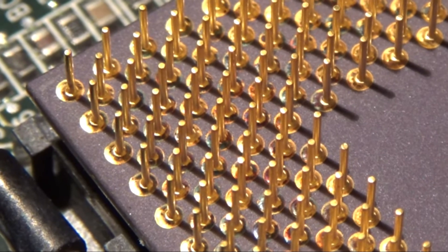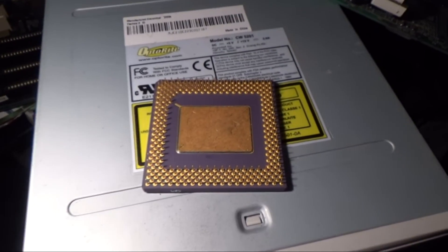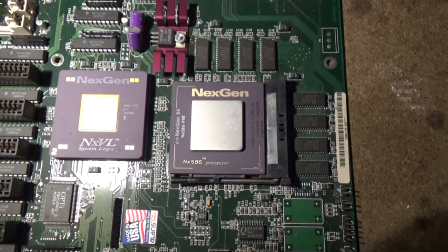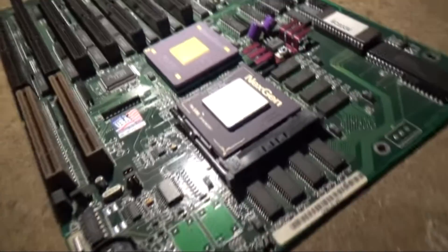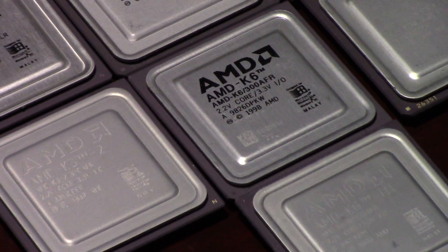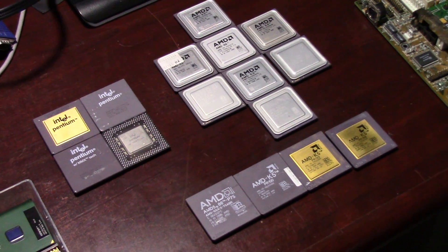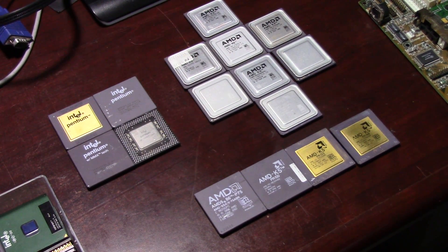I've used both of these processors and I really like both of them — they're really good chips. However, I think AMD might have done themselves a disadvantage in the long run by jumping on next-gen's design so early instead of tweaking more clocks out of their existing K5 design, adding MMX to it, and letting the K6 bake a while longer before releasing it. The K6 does have another advantage with its 64 kilobytes of level 1 cache — 32K instruction plus 32K of data — which is almost three times as much level 1 cache as the K5, so there should be a performance advantage just because of that.